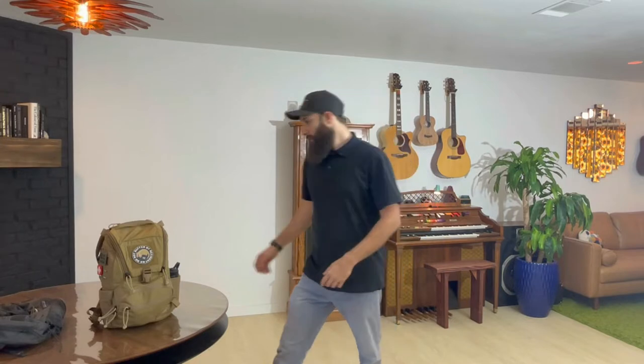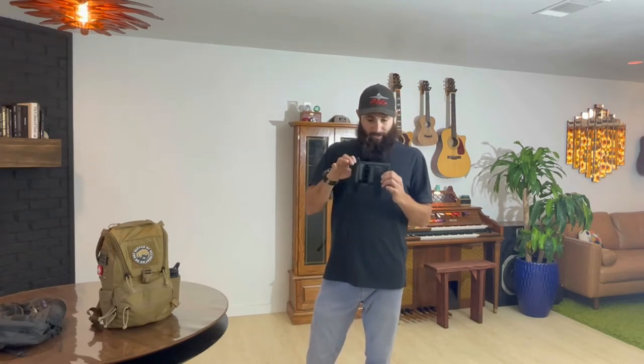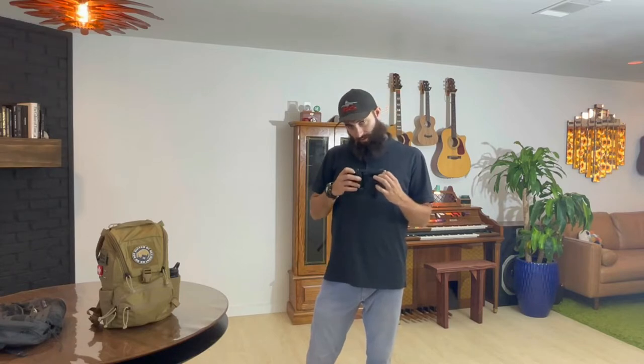I also wanted to walk you through my progression into how I ended up with this 14-liter pack. First, I started off with this Chimera Strategies belt clip holster. It's got some nice clips, it's completely modular, it has little MOLLE slots on it. I carried this on my person or in a car.